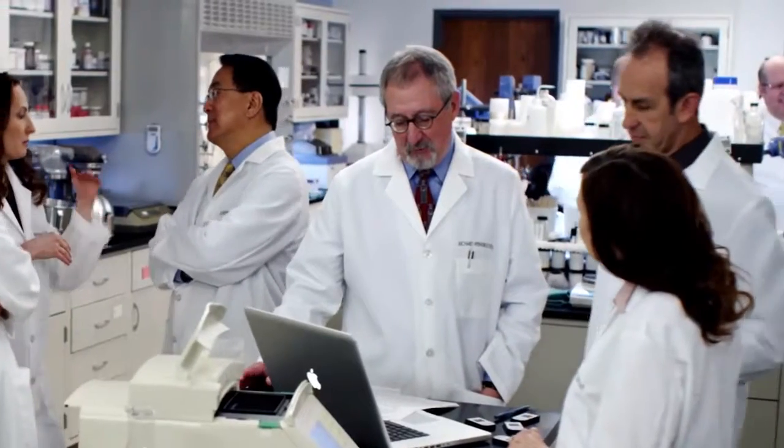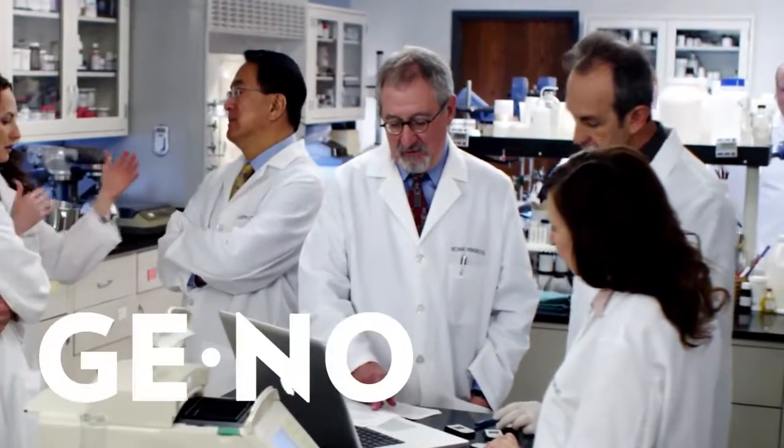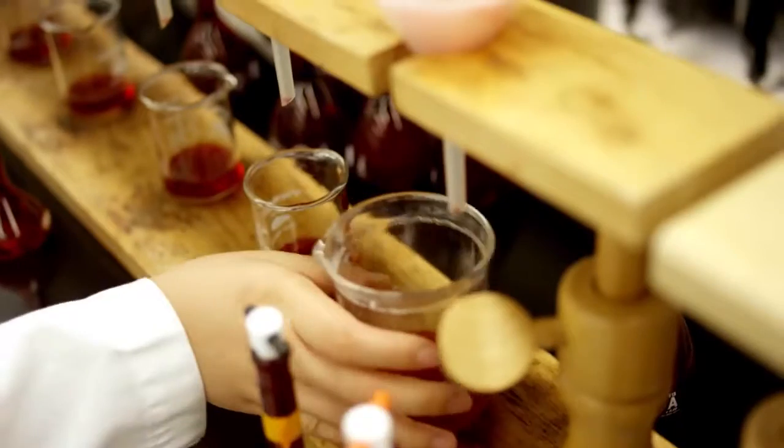Joe and Nu Skin partner with LifeGen Technologies, a genomics company — which is a big-sounding word that means they study your genes. This partnership is the perfect testing ground for Nu Skin's newest and most advanced youth-preserving product.